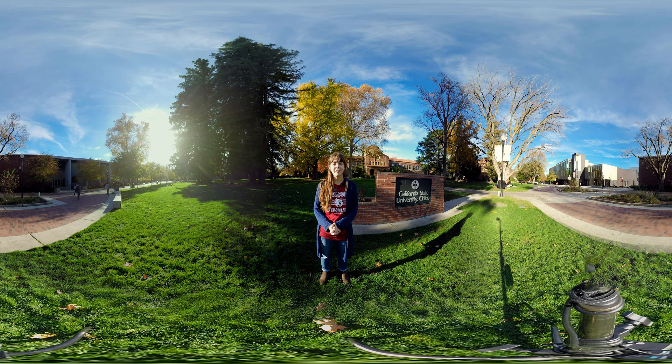All right folks, we've reached the end of our tour. Thank you so much for joining us here at Chico State. If you have any questions, feel free to check out our website or call our office and we'll be more than happy to help you out. Thank you so much for coming — can't wait to see you here.